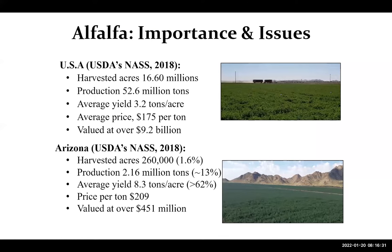We know that we have this advantage here in alfalfa in terms of production. Although we have about 1.5% of the whole area in the country, we are contributing about 13% of the whole production, and the price here is a little bit higher than most of the country — almost 2.5 fold of the production per acre when we compare it nationally.